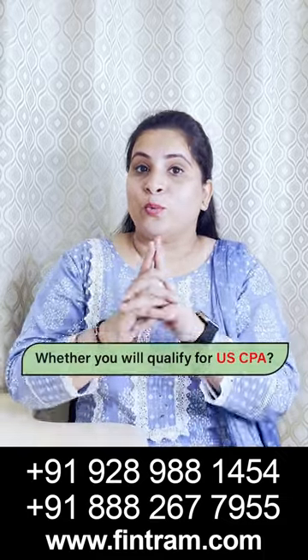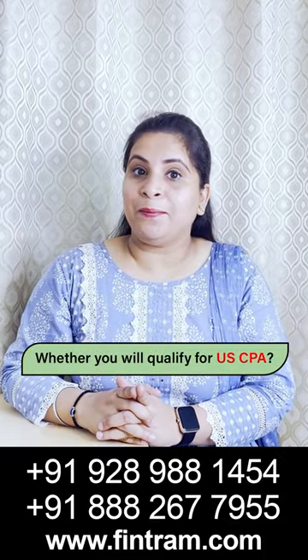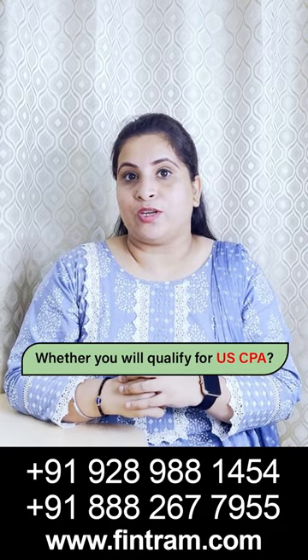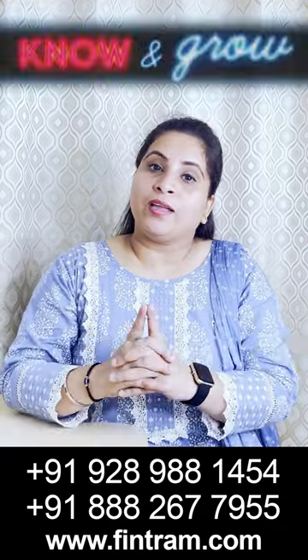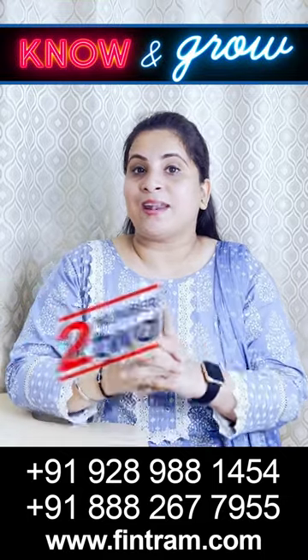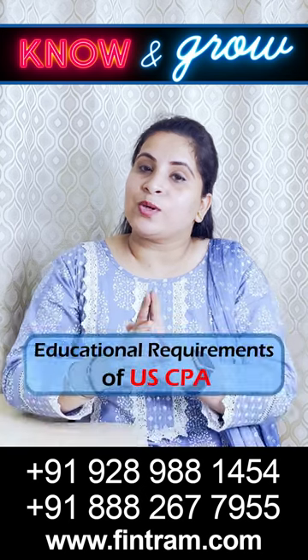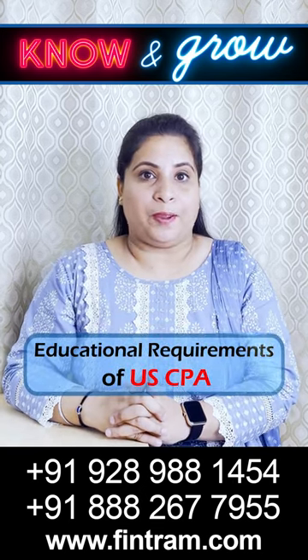Hey! Confused as to whether you will qualify for USCPA? Well, here's what you need in terms of your education. Hello guys, welcome to Know and Grow series and this is our episode number 2. Today we will discuss about the educational requirements for USCPA.